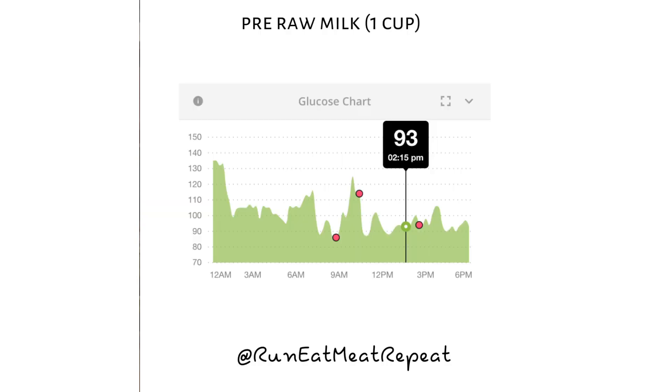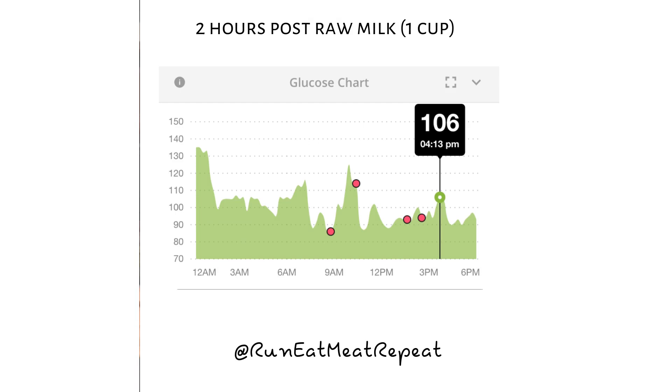Somebody asked me about milk — do I drink raw milk, do I do a lot of dairy? Honestly I don't do a whole lot of dairy. I do heavy cream in my coffee sometimes, and occasionally cheese, but I thought it'd be an interesting experiment. I had a cup of raw milk. My blood sugar was 93 when I had the raw milk, and then two hours later it was 106 — so it only went up 13 points. Compared to the banana which made it go up almost 40 points within an hour, raw milk seems fine to enjoy if your system tolerates it.